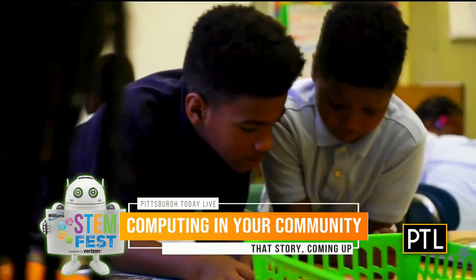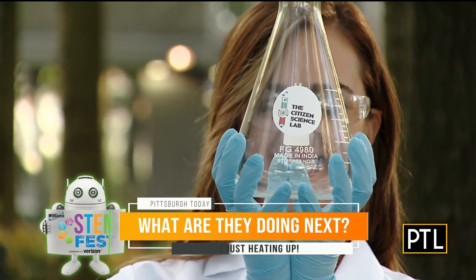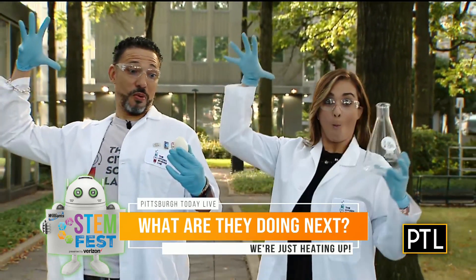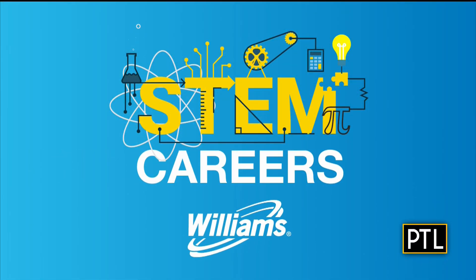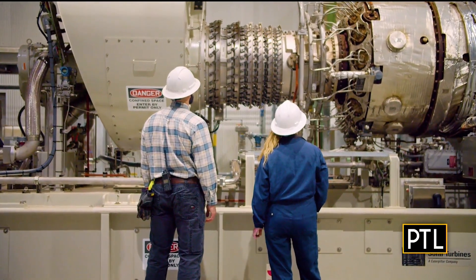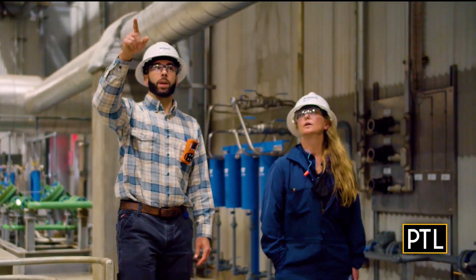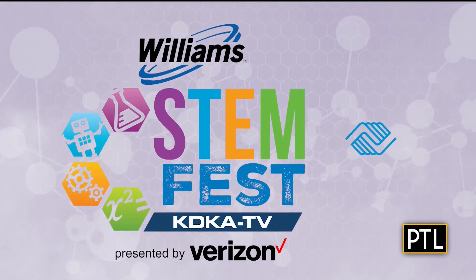Up next, we are heading back outside live for another experiment — we're going to check in with Selena and Dr. Sam the Science Man. And now for another STEM career profile presented by Williams. Hi, my name is Grant Fridell, I'm an operations supervisor with Williams. I get to use STEM on a daily basis through my engineering background — I lead a small team of technicians and we help move gas through our systems to provide energy to homes. Stay tuned — Williams STEM Fest presented by Verizon continues next.